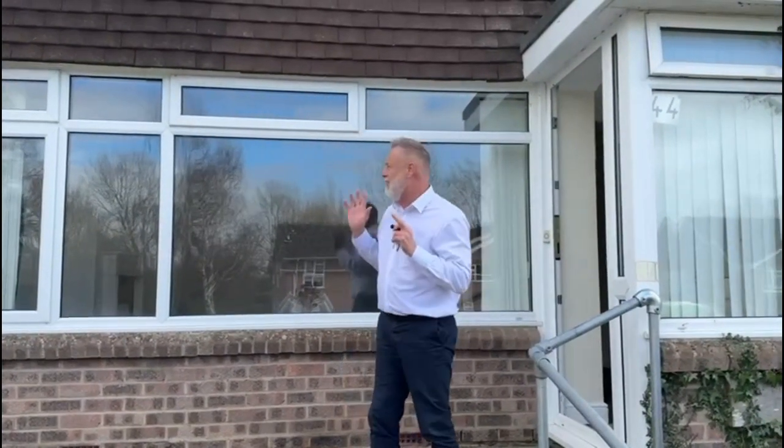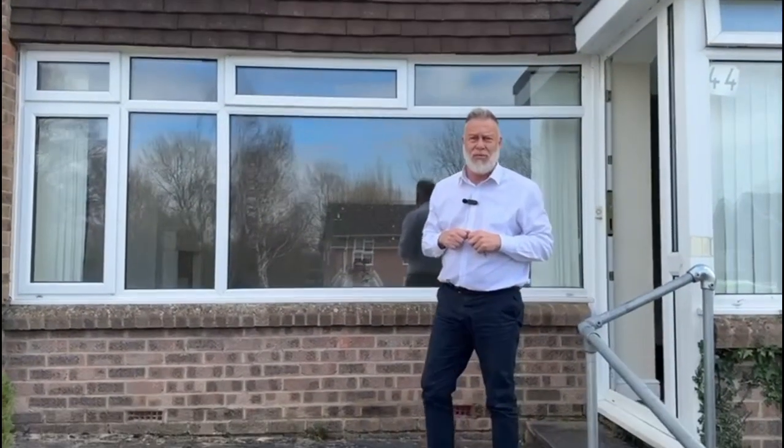Hi guys, today we are in Wimborne in Allen View Road and we have this lovely three bed end of terrace house available for rent.